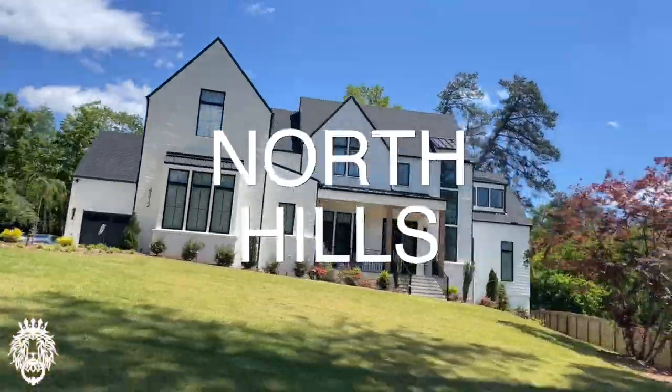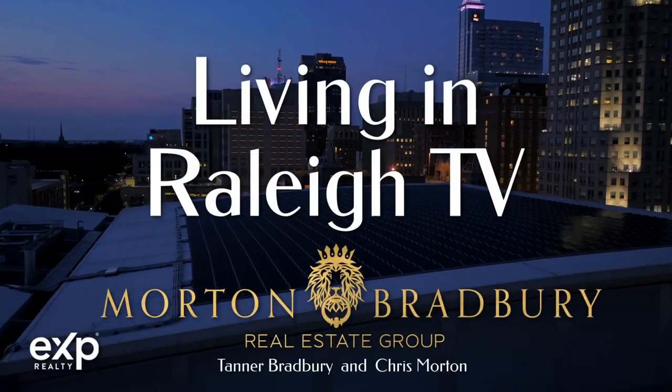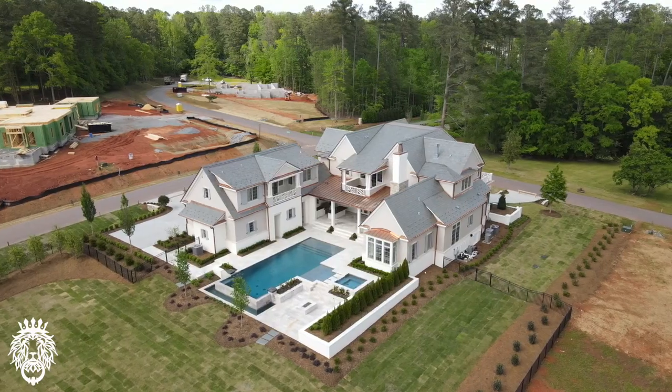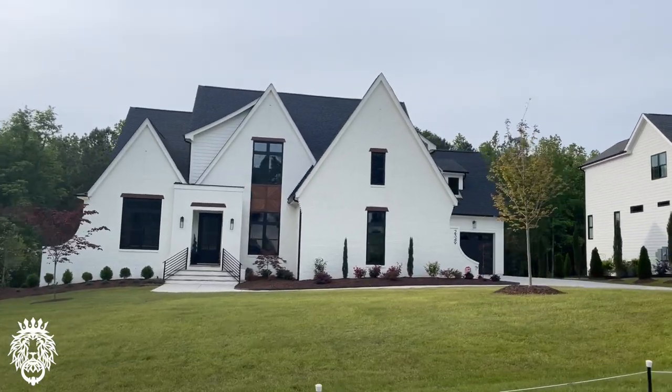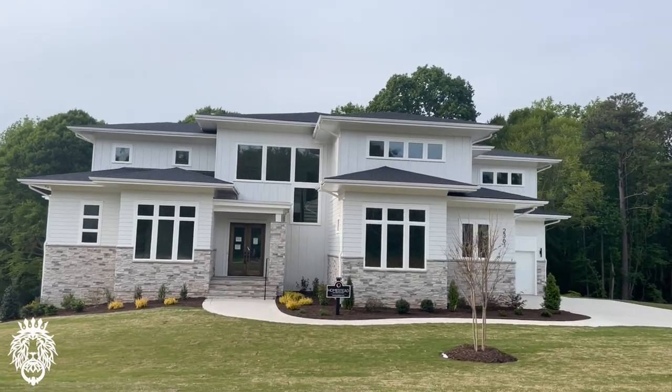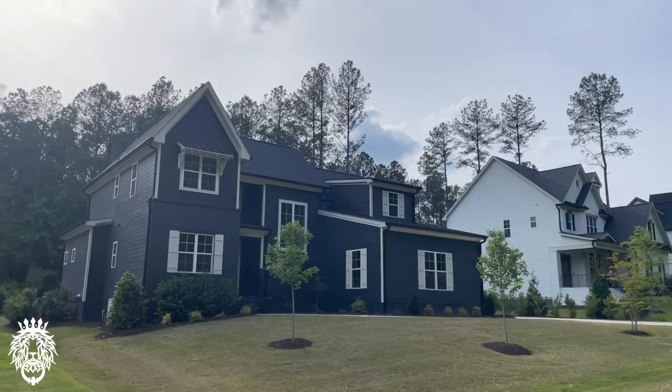On today's video, we're going to take you on a tour of six of the most high-end, luxurious, expensive new construction neighborhoods in the Raleigh, North Carolina area. This is Chris Morton, real estate broker with the Morton Bradbury Real Estate Group. This is certainly not all of the expensive luxury new construction neighborhoods, but we wanted to give you a feel for what you can get if you've just won the lottery or you have a good bit of cash to put down on your next dream house. So without further ado, let's get at it.